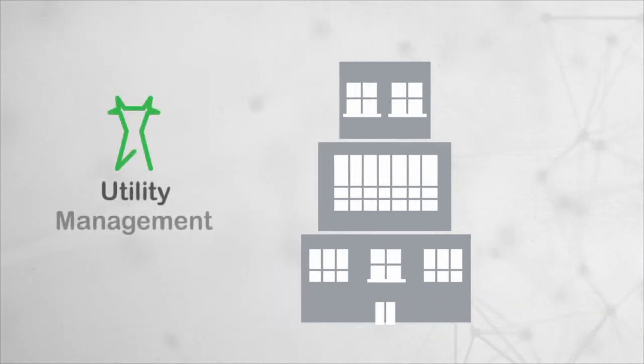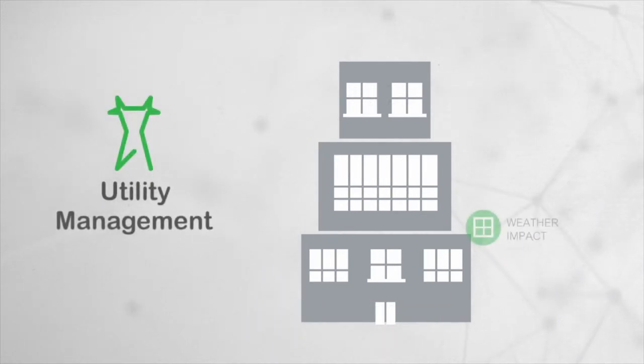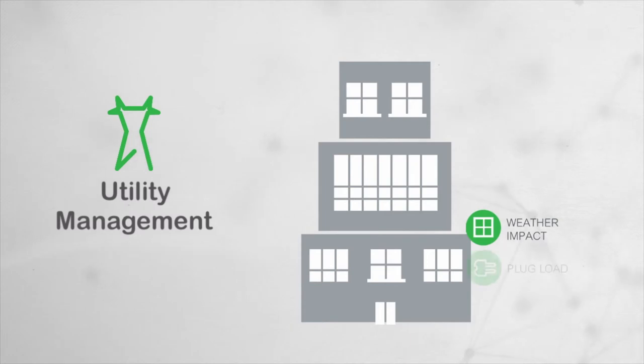Utility management provides a clear picture of your resource usage. We track consumption and cost, develop a reduction strategy, and quantify savings.